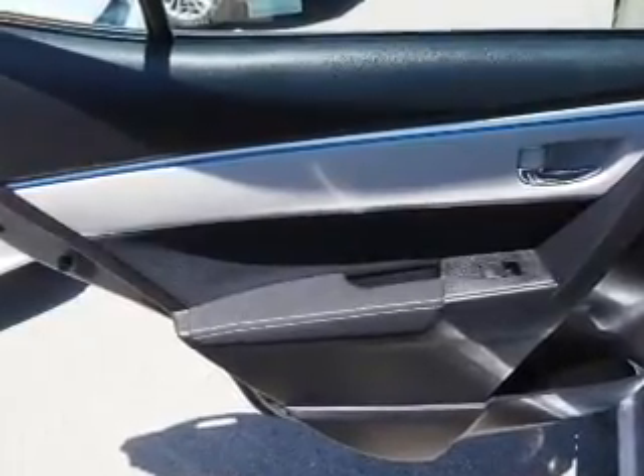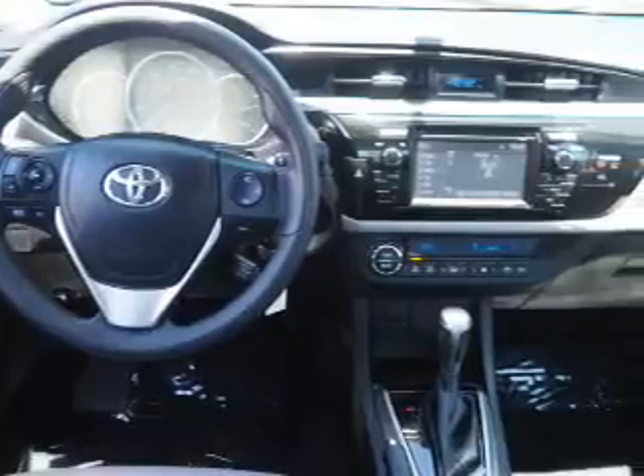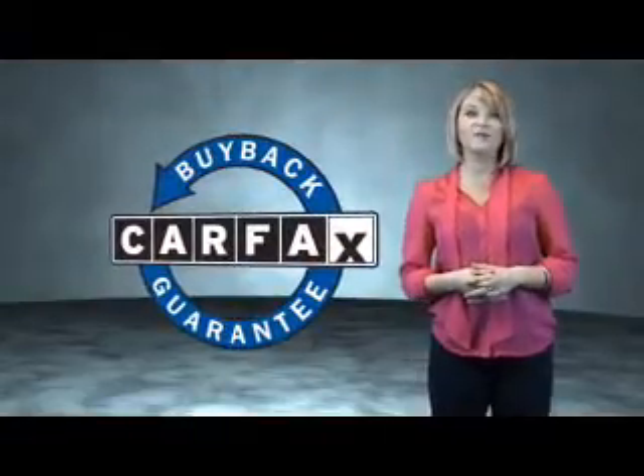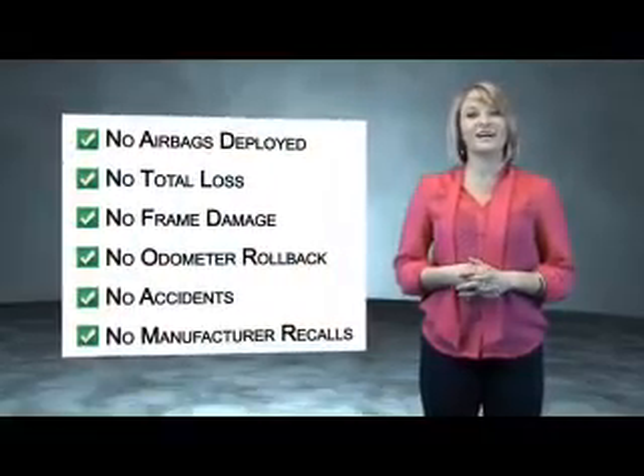Rest easy knowing this vehicle comes with a Carfax Vehicle History Report from Carfax, the most trusted provider of vehicle history information. Great quality at a great price. Call or click to contact us today. This vehicle qualifies for the Carfax Buy Back Guarantee. Be sure to find a complimentary copy of the Carfax Vehicle History Report online or contact the dealership.